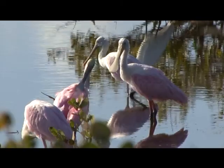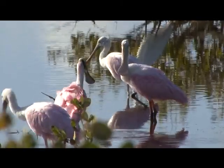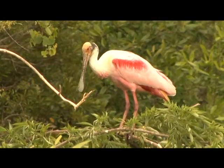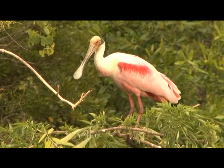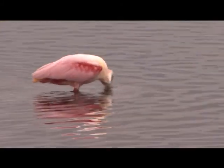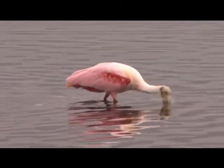The roseate spoonbill is one of the listed species not common everywhere in the state, but found at the Merritt Island National Wildlife Refuge. Their bright pink bodies and flat spoon-like bills clearly identify them from other long-legged wading birds. Spoonbills find food by moving their bills back and forth in the water — when they feel food touching their bill, it instantly closes.